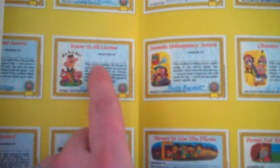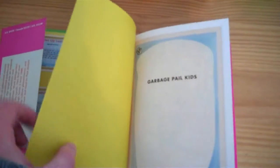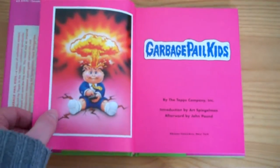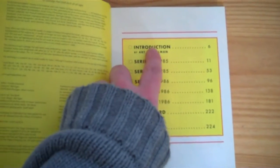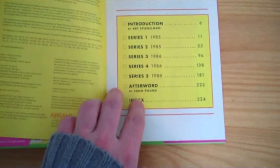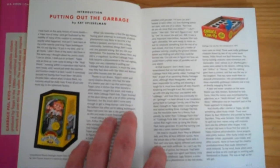Here you can see the backs of the stickers — things like 'Know It All License' and 'Juvenile Delinquency Award'. And inside you've got an introduction, then series one, series two, series three, series four, series five, and an afterward. The introduction section is called 'Putting Out the Garbage'.